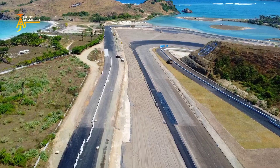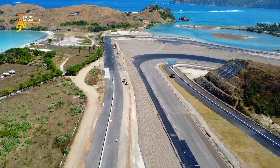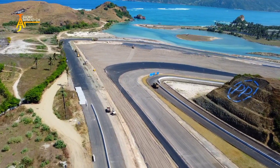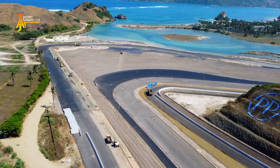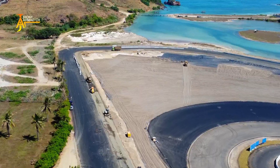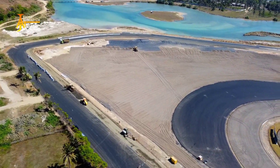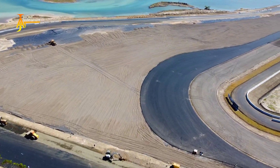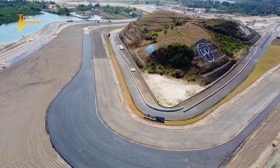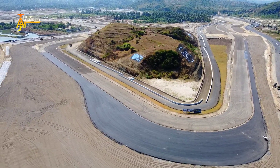Lanjut perjalanan kita dari tikungan ke-9 menuju ke-10. Pengerjaan di sirkuit Mandalika terlihat semakin mantap. Di tikungan ke-10 sedang berlangsung penghamparan dan pemadatan di bagian outer line yaitu pelebaran di sisi sebelah kanan maupun penempatan untuk tire barrier. Keindahan luar biasa di sini yang langsung berhadapan ke Laguna. Di bagian sisi area grapple sudah terlihat mantap dan outer line sudah tersambung, serta di bagian outer line tikungan ke-14 juga sedang dikerjakan.